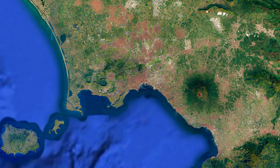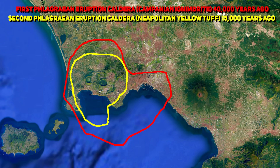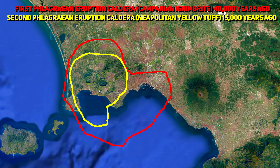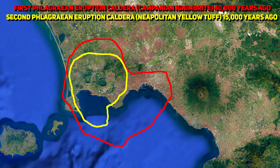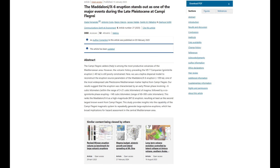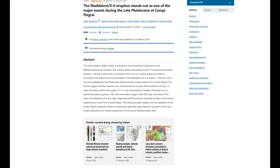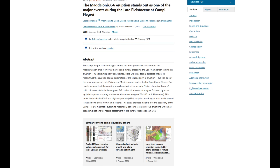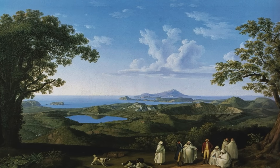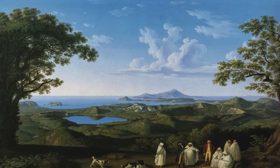Two caldera-forming supereruptions occurred 40,000 years and 15,000 years ago, each ejecting tens to hundreds of cubic kilometres of magma. These events — the Campanian Ignimbrite and the Neapolitan Yellow Tuff — rank among the largest eruptions in Europe in the last 40 millennia. A third major caldera-forming eruption was discovered in 2023, dating back approximately 109,000 years and comparable in scale to the Campanian Ignimbrite, highlighting the volcano's capacity for immense explosive activity.